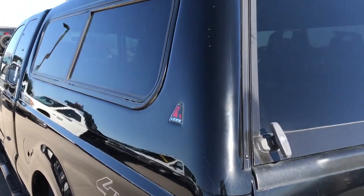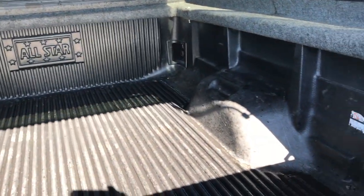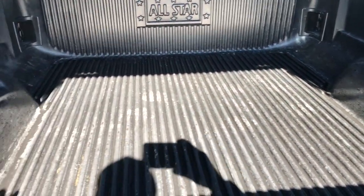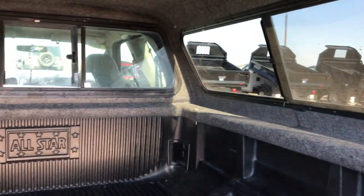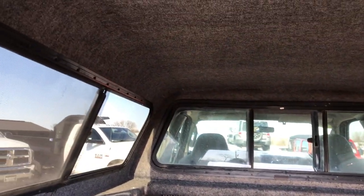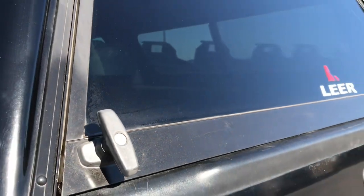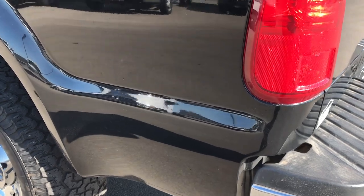It has a color-match Lear topper truck cap — very nice. Has an all-star drop-in bed liner that's in really nice shape, and the cap on the inside is in really nice shape as well. I believe we do have the keys for that topper, so you don't have to worry there.